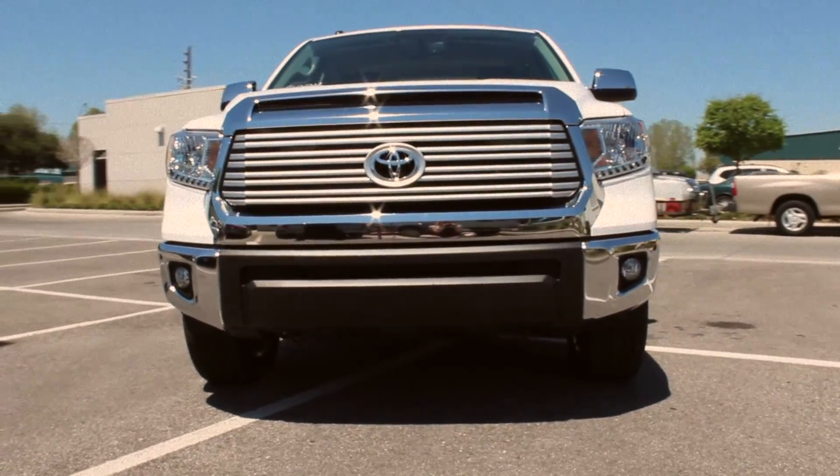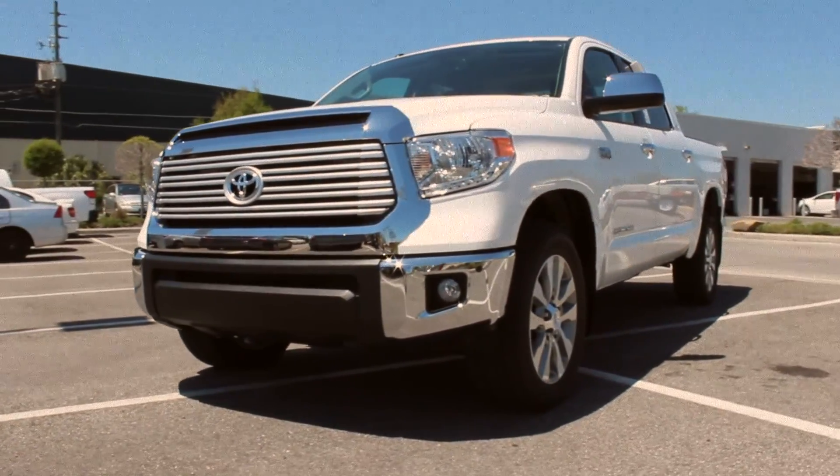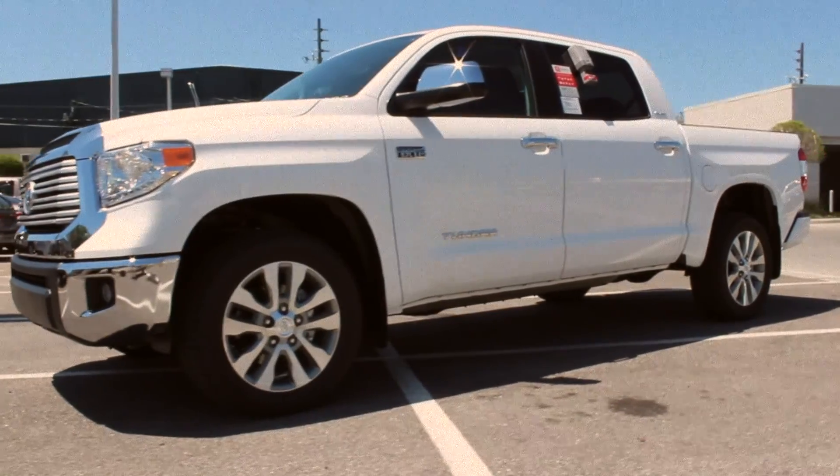When you're in the market for a truck, performance and capabilities are some of the most important features that you shop for. Luckily, the 2016 Toyota Tundra is here to impress, so let's check out what this truck brings to the table.